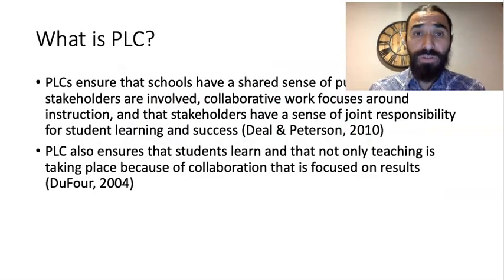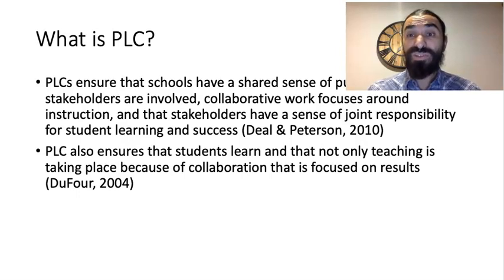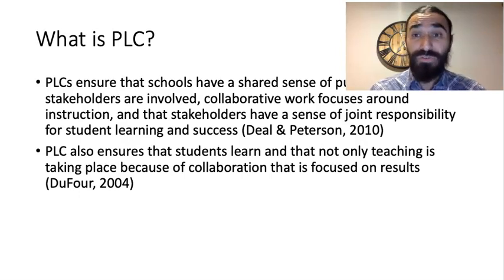What is a PLC? According to Dillon Peterson, PLCs are essentially so that schools can ensure there's a shared purpose for all stakeholders, so that there's collaborative work around instruction, and to really ensure there's a shared responsibility for all student learning and success. Dufour also tells us that PLCs are so that students are learning and not simply being taught, and that there's always a focus on results.